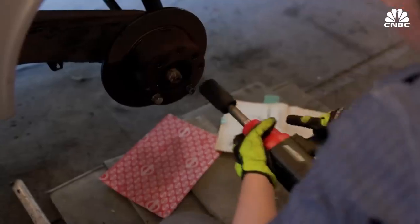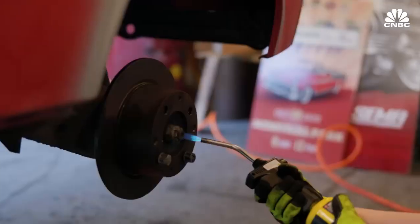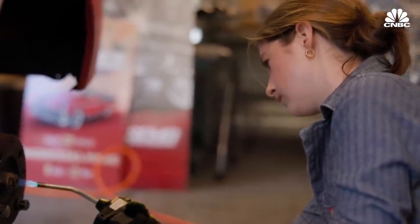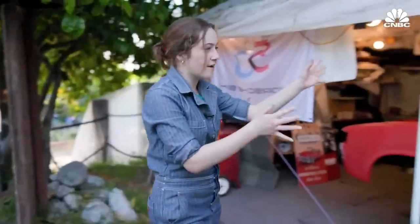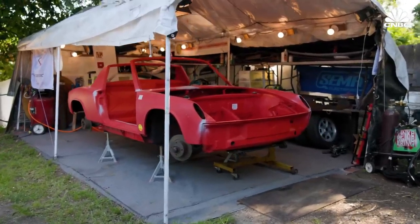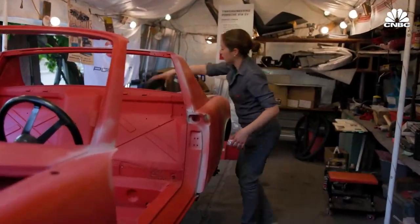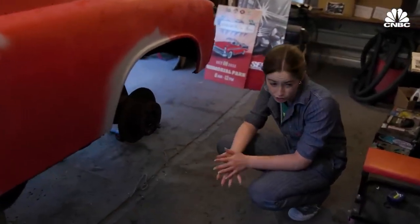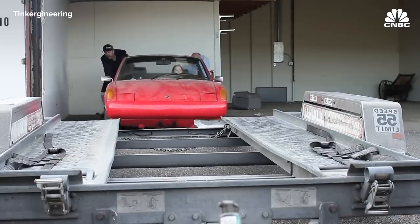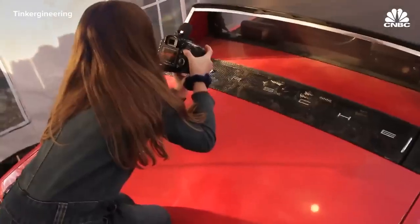A quickly growing segment is DIYers taking these projects on themselves. The complexity of electric vehicles can be intimidating, but that hasn't stopped 14-year-old Francis Farna, who is working on converting a 1976 Porsche 914. Welcome to the Tinker Gineering 914 studio — this is where I've been working on my car these past couple of years. Everything is out of the car except for the steering wheel. We took out the transaxle and the engine. I've always wanted an electric car — my mom has a BMW i3 and I always thought that was so cool.